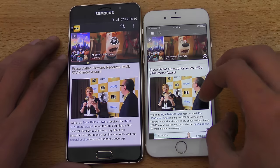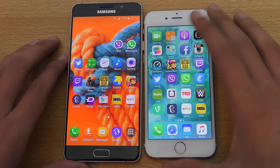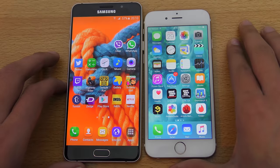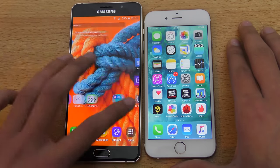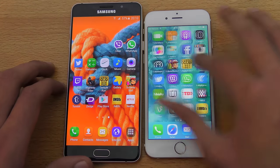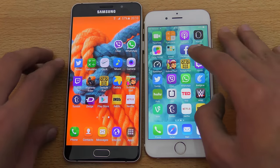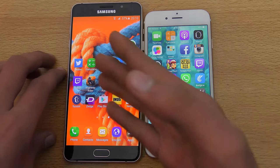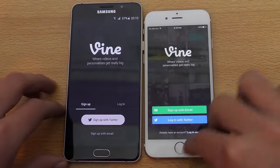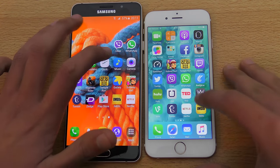IMDB was really close but the A7 pulled ahead slightly. Gallery versus Photos — iPhone 6S slightly faster. Calculator — for a major application you're not going to notice any difference. iPhone 6S is sometimes slightly faster, sometimes this phone is slightly faster. The Vine application is again slightly faster on the iPhone.